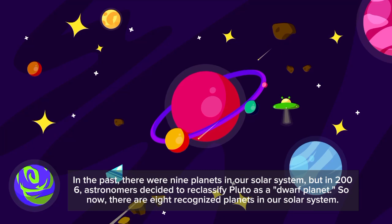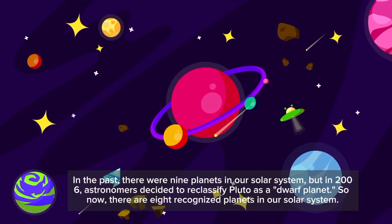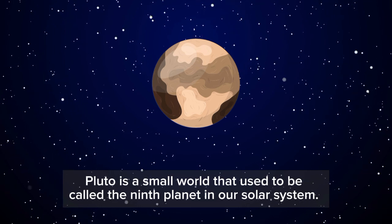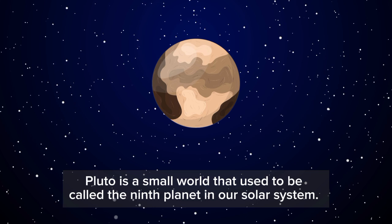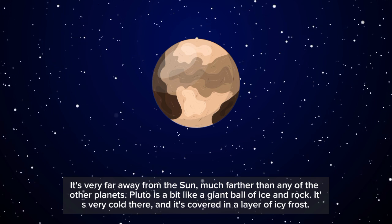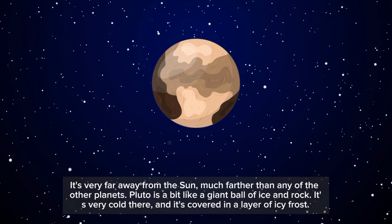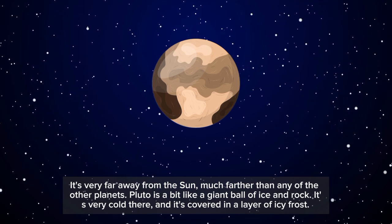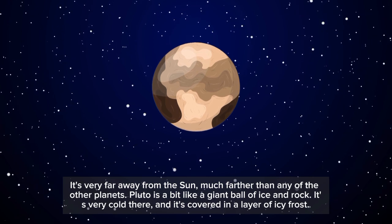Pluto is a small world that used to be called the ninth planet in our solar system. It's very far away from the sun, much farther than any of the other planets. Pluto is a bit like a giant ball of ice and rock. It's very cold there and it's covered in a layer of icy frost.